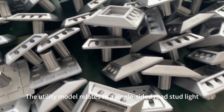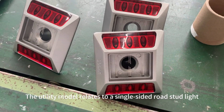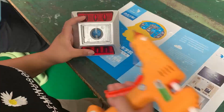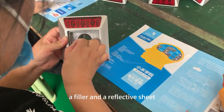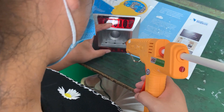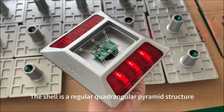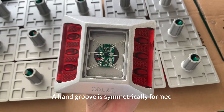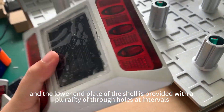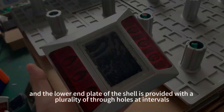The utility model relates to a single-sided road stud light, which comprises a main body, a filler and a reflective sheet. The shell is a regular quadrangular pyramid structure. A hand groove is symmetrically formed, and the lower end plate of the shell is provided with a plurality of through holes at intervals.